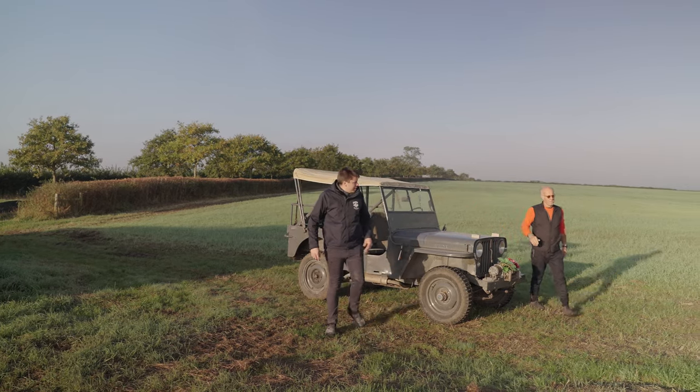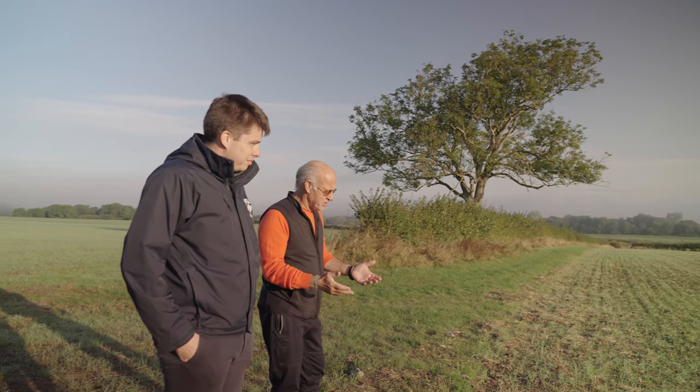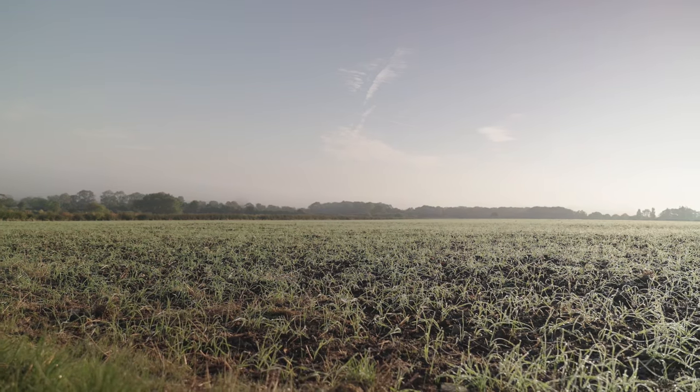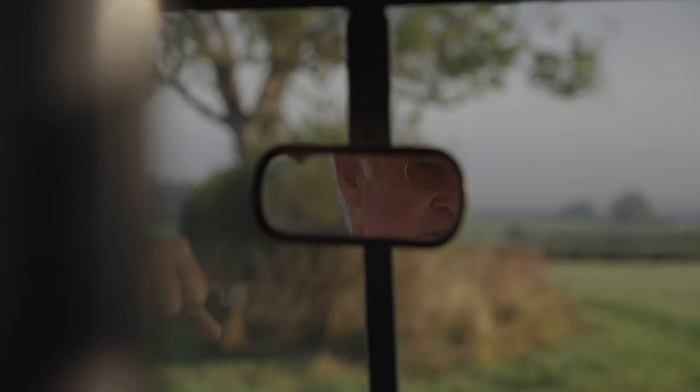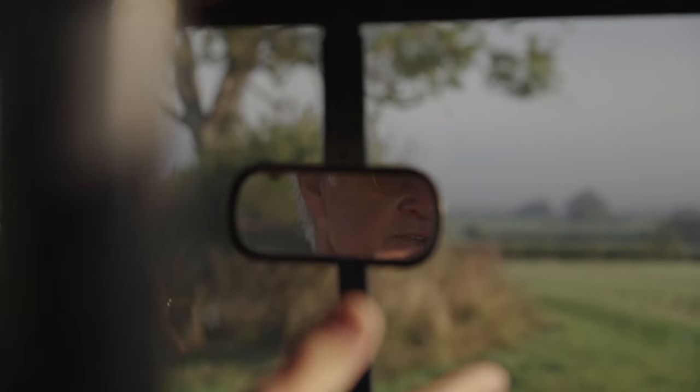So Sam, here we are — we've got a field of spelt growing in front of us. You can see it's coming up really nicely. It's fantastic. We've carefully looked at the microbiomes in the soil and made sure that we're just tilling the top two to four inches, adding rather than subtracting, and not trying to throw the weeds up from deep down.